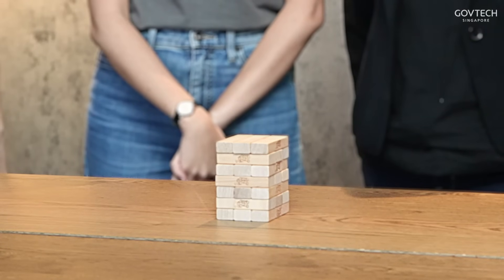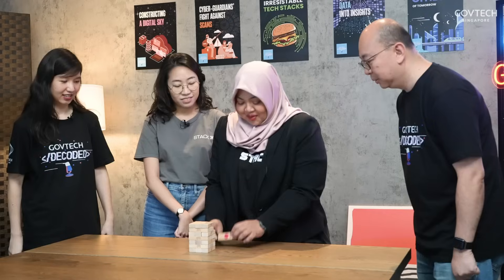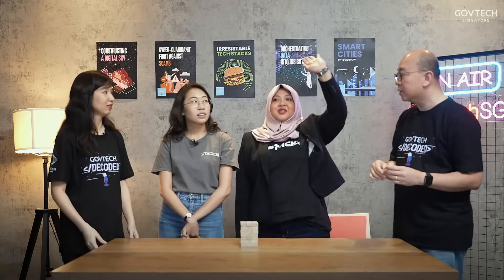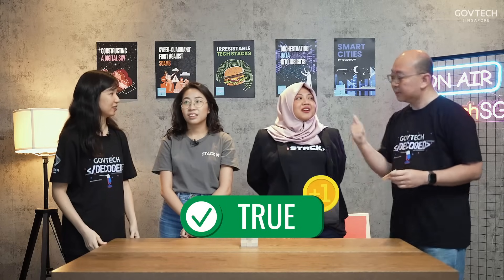And next up, we have a game! In front of us are Jenga blocks, and on each block there are questions for our guests to answer today. We'll each take turns to retrieve a block. Question number five: Docker is a containerization platform used in modern tech stacks — true or false? True! And it's also the technology we use in one of our SGTechStack products, C-Stacks.